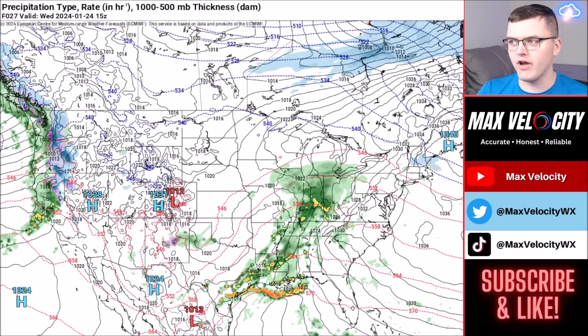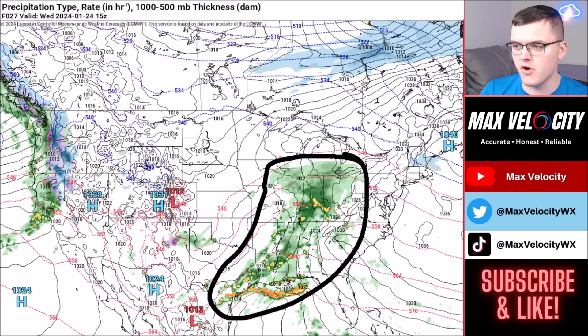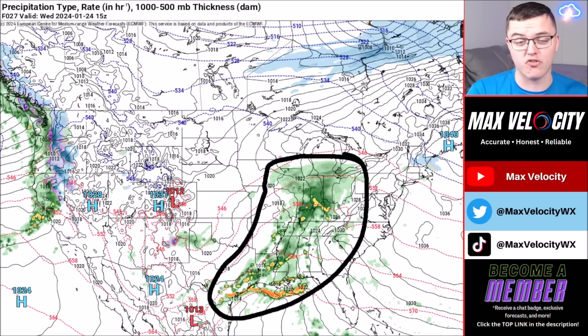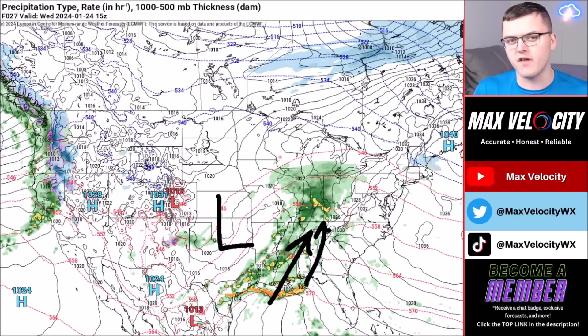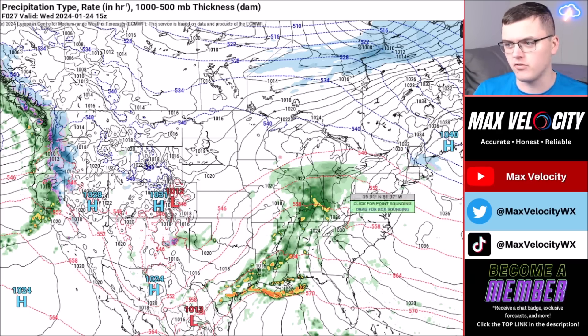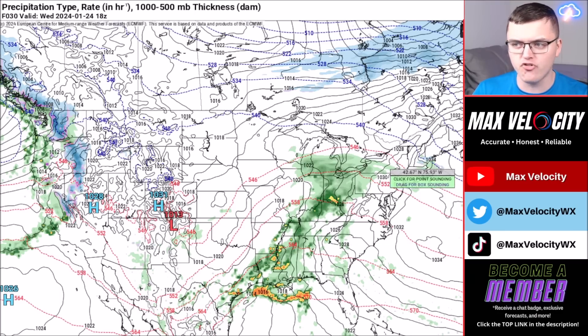Looking at the future radar, we currently have rain stretching from the Midwest and the Ohio Valley back into the Gulf Coast. You might wonder why the Midwest and Ohio Valley are seeing rain and not snow in late January — it's because of a strong southerly wind out of the Gulf of Mexico lifting a lot of moisture and warm air to the north. This low pressure system is positioned on the southern side of the United States, pulling warm and humid Gulf air northward, leading to warmer temperatures, so we're not getting wintry precipitation out of this — just a lot of rainfall.